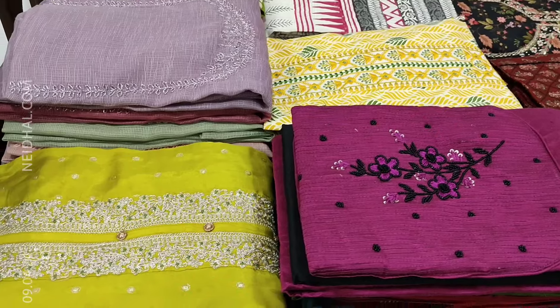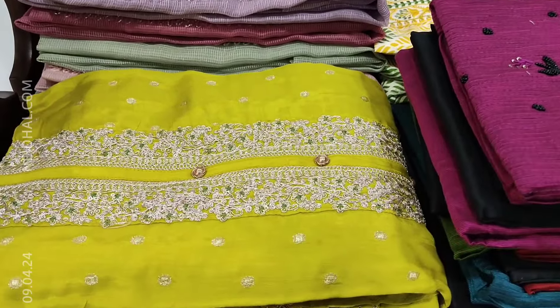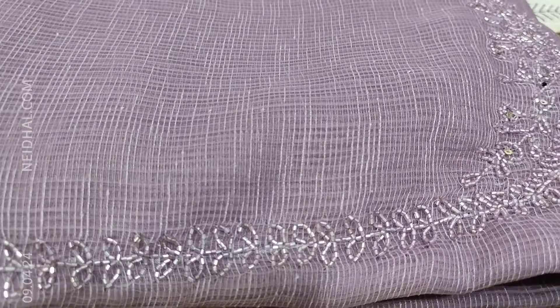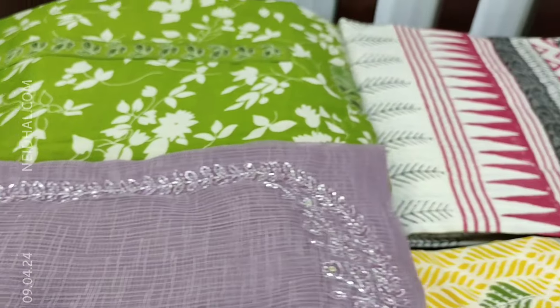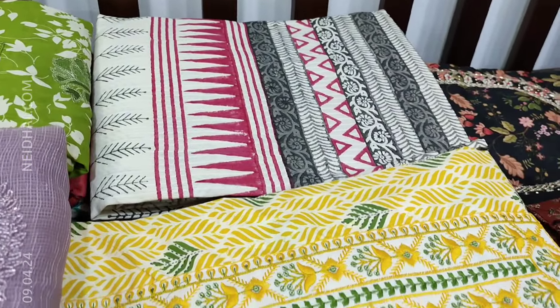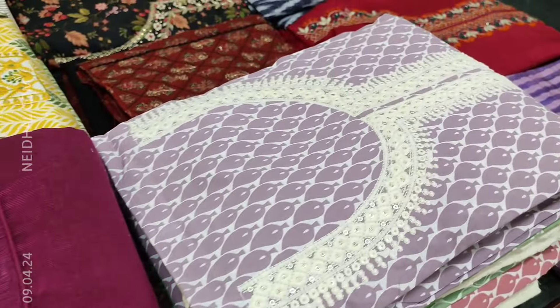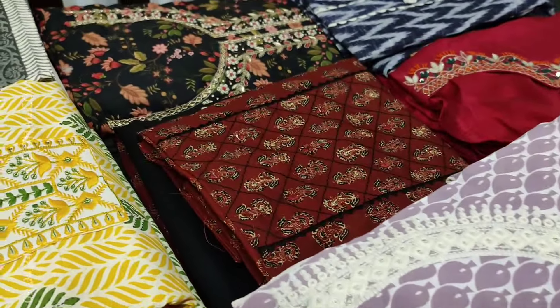Hello viewers, welcome to Nehdel Online. In today's video we will be sharing your coupon code that you can use while making a purchase at nehdel.com. The coupon code mentioned in this video will be valid until tomorrow 11:30 AM. In today's video we will be seeing 12 designs in designer, regular and fancy dress materials.